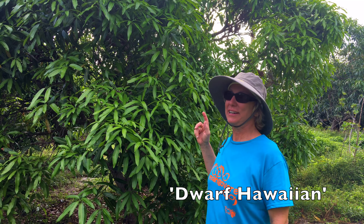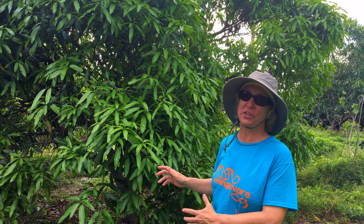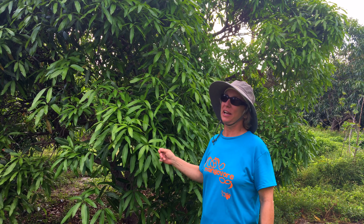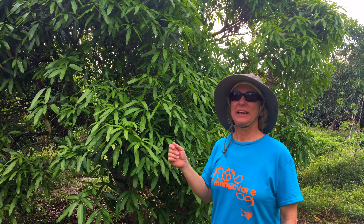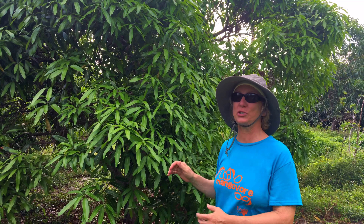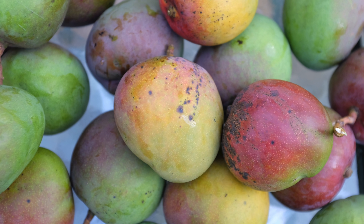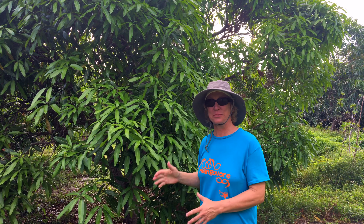This is Dwarf Hawaiian. It's a seedling of Julie. Julie is classified as dwarf but this is semi-dwarf, so it's going to be a little bigger and needs a little more attention if you want to keep it really small. We don't give this tree much attention as far as pruning and so it's about 10 feet tall after about 12 years. The good thing about Dwarf Hawaiian, besides being a compact growing tree, is that it's really reliable and productive — it can set two or three crops every year, giving you mangoes for three months or more. Consider Dwarf Hawaiian for a small space.